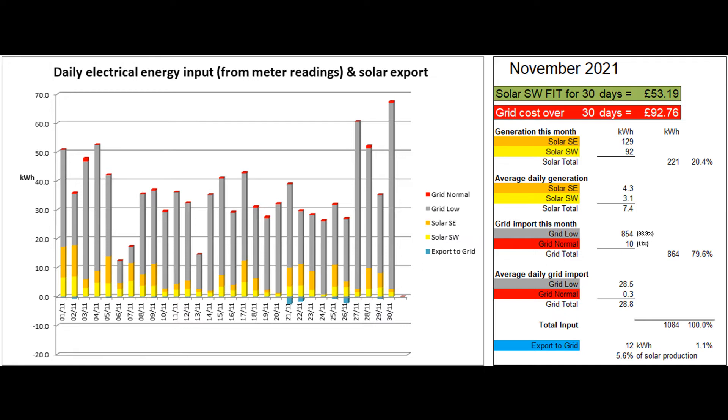864 grid units were imported in total with just 10 of these units at peak rate. This is another big jump up from October with both the annexe storage heaters on in the colder weather and the car needing to be refuelled for a couple of long journeys during the month. 12 units were exported to the grid, which was 1.1% of the total electrical energy coming in and 5.6% of the solar energy produced. The larger chunks of export occurred when the car was not at home.